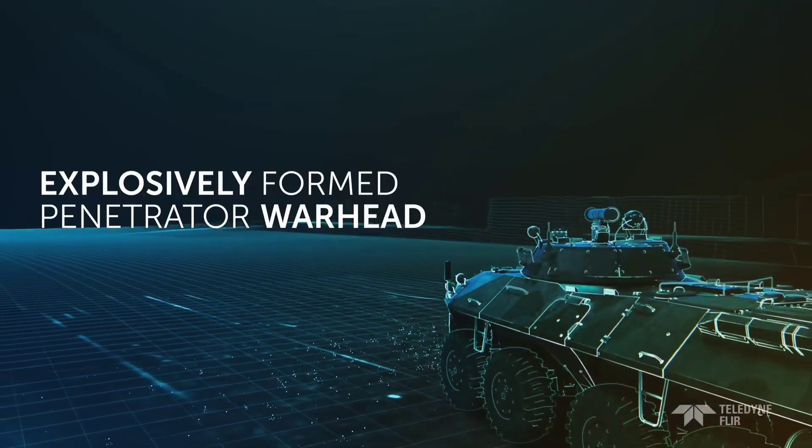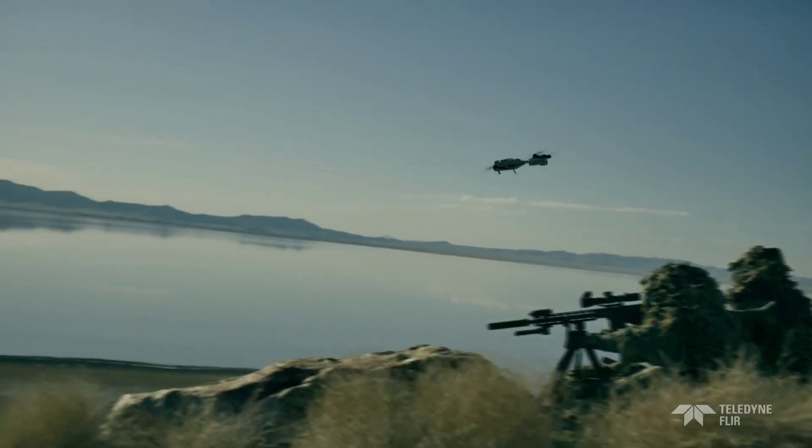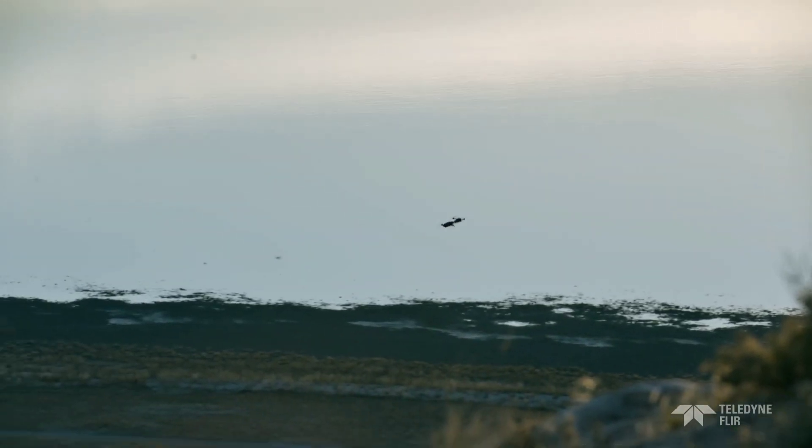Designed to minimize collateral damage and maximize effectiveness, the Rogue One UAS empowers operators with the precision and adaptability needed for today's complex missions.